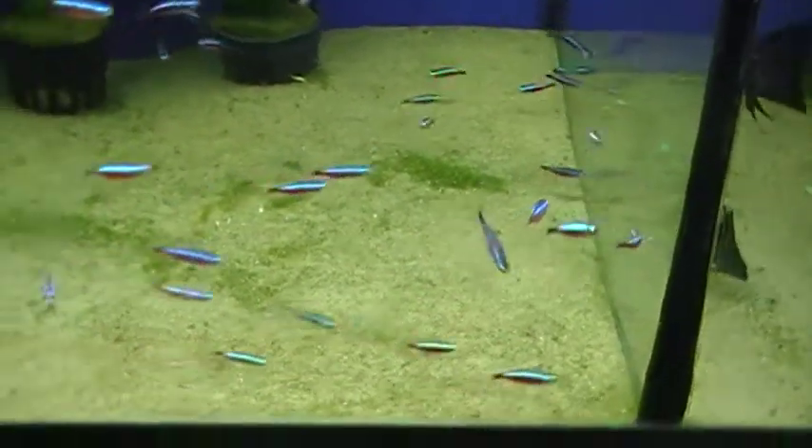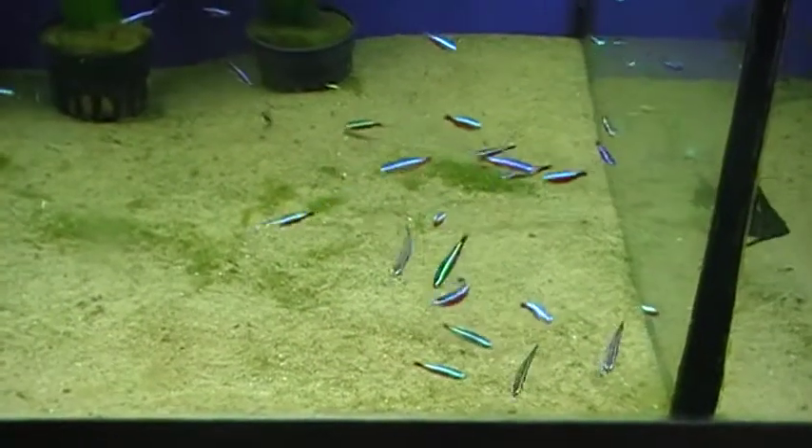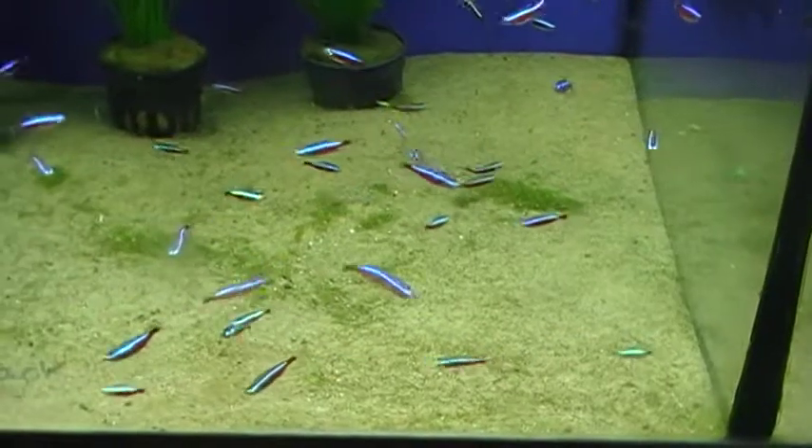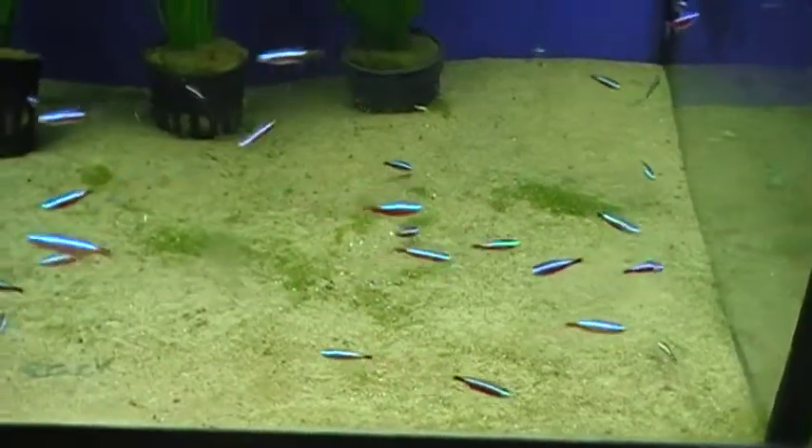Again, a fantastic shoaling fish. It's only going to get to about 4cm, so it's ideal for pretty much any size tank. The larger the shoals, the better.